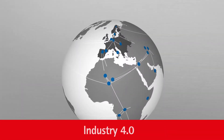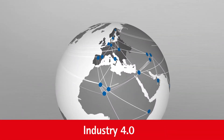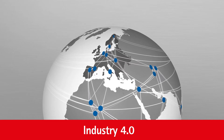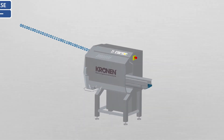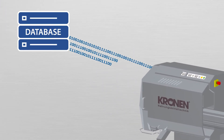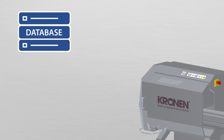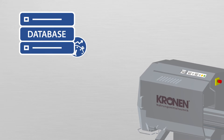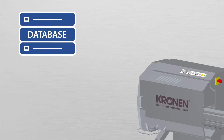Nowadays, Industry 4.0 is already a reality in many different sectors. The key word behind this fourth industrial revolution is networking. Networking requires machines that offer the options of offline or online communication. They use this connection to transmit information and receive instructions, as well as collecting data that are stored in a database.